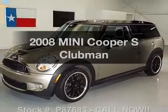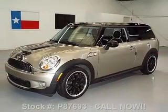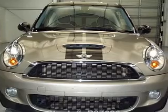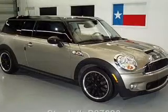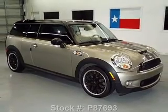Check out this 2008 Mini Cooper. If you're looking for an automobile with great attributes, look no further. With an efficient four-cylinder engine, the powertrain includes front wheel drive, driven by an automatic transmission.